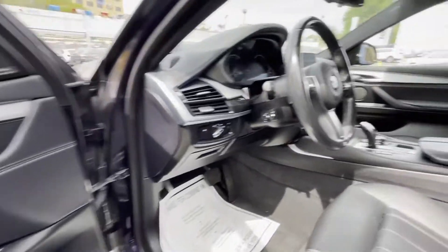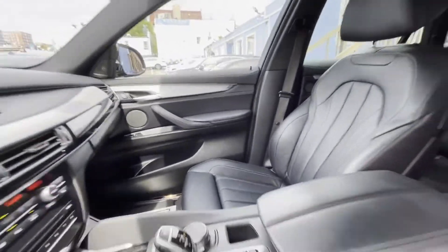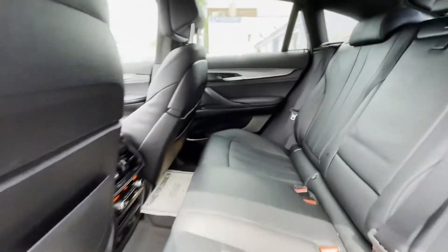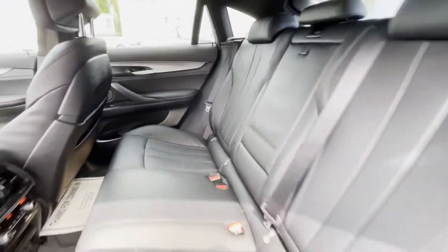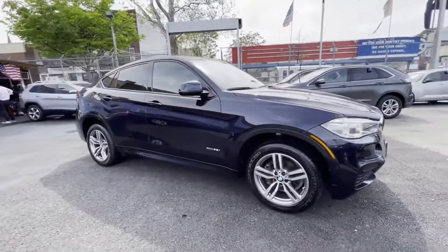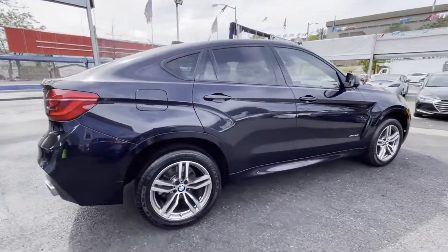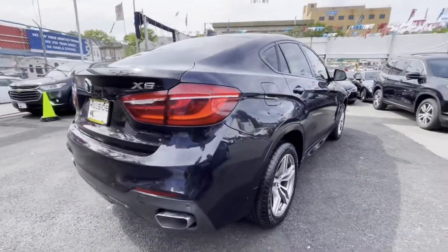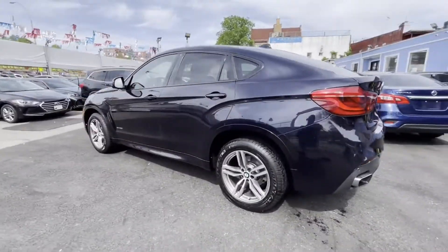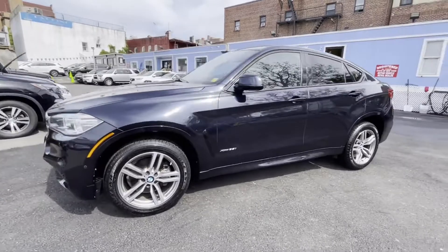2018 BMW X6 with less than 52,000 miles on the odometer. This SUV offers space as well as power and performance. You'll love this long list of impressive amenities, which include navigation, turbocharged engine, multi-zone air conditioning, all-wheel drive, parking aid sensor, heated side view mirrors, leather seats, moonroof, backup camera, and passenger seat adjustable lumbar support.